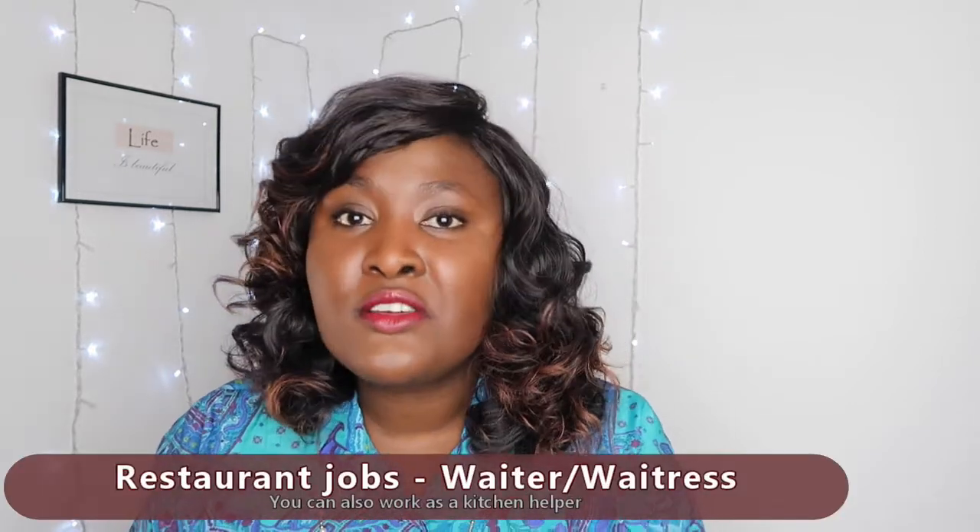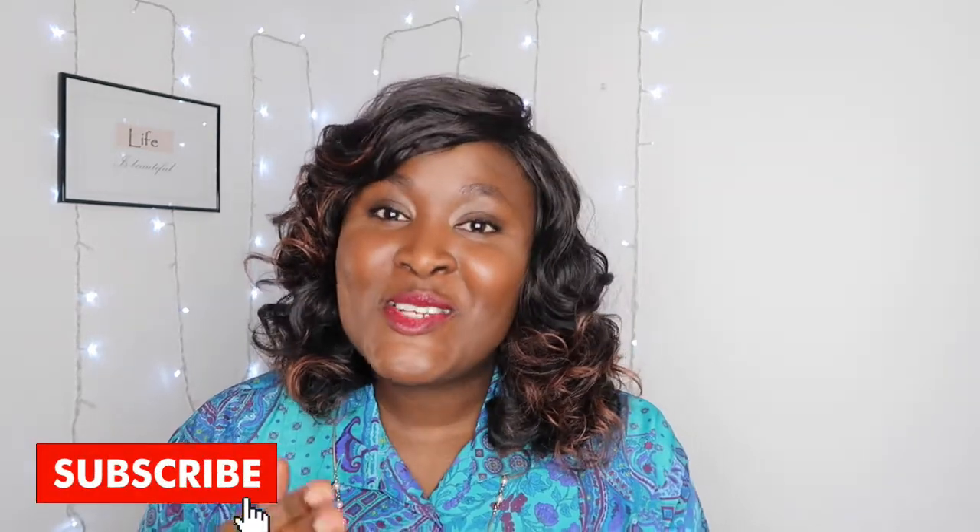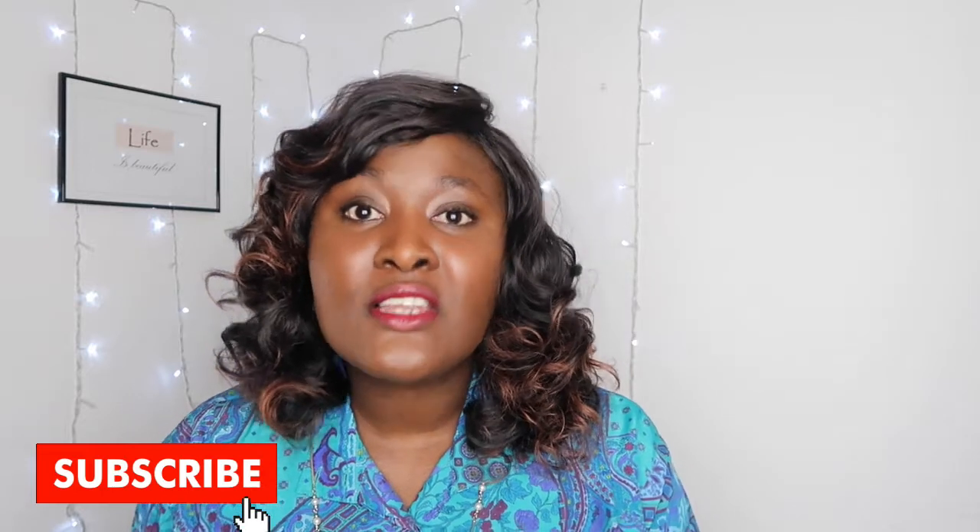Other jobs you can do are menial jobs. You can work in a restaurant — for example, if you speak German you might be recruited as a waiter or waitress, attending to customers, taking their orders, and making sure everything runs smoothly. If not, you can work in the kitchen washing dishes or chopping vegetables to assist with cooking.